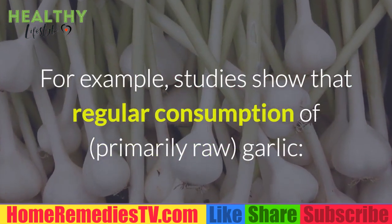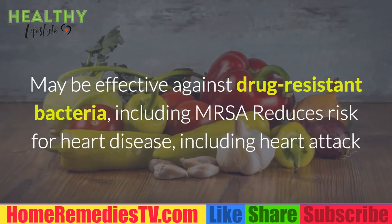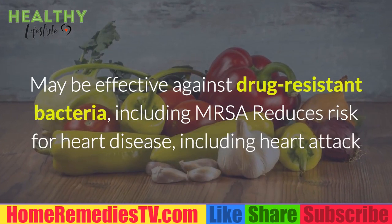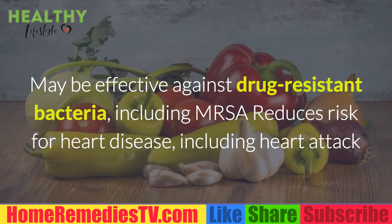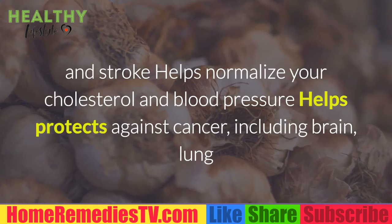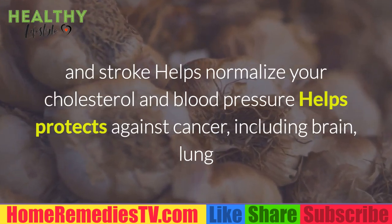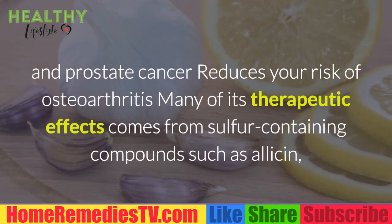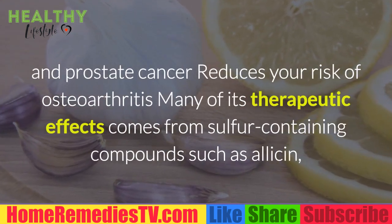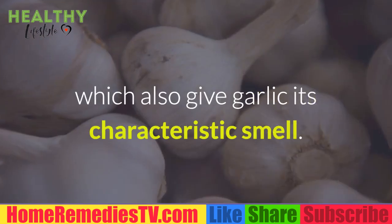Studies show that regular consumption of primarily raw garlic may be effective against drug-resistant bacteria including MRSA, reduces risk for heart disease including heart attack and stroke, helps normalize your cholesterol and blood pressure, helps protect against cancer including brain, lung, and prostate cancer, and reduces your risk of osteoarthritis.